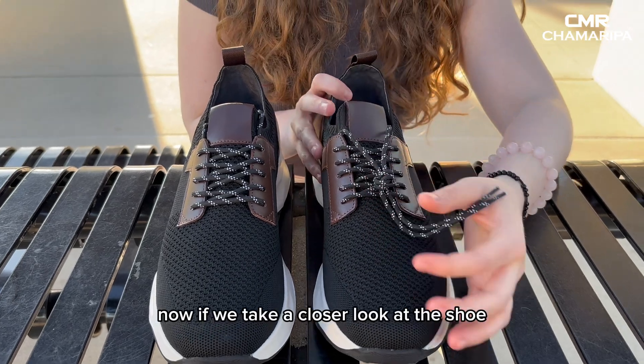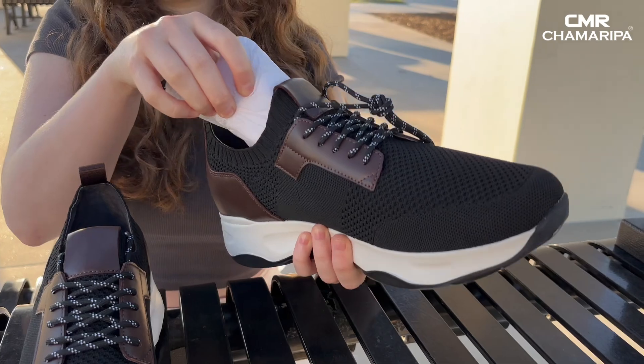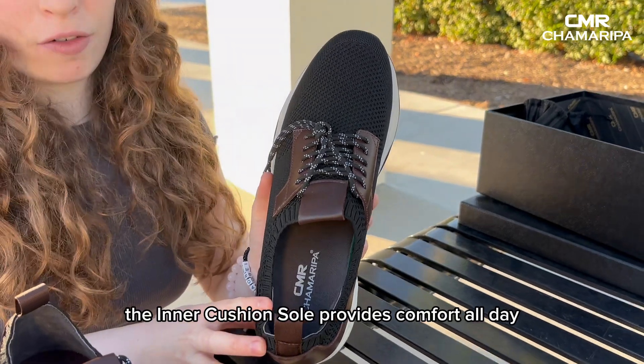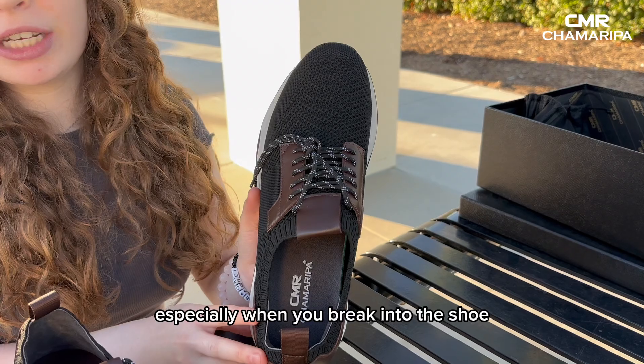Now if we take a closer look at the shoe, the inner cushion sole provides comfort all day for when you're walking for long periods of time, especially when you break into the shoe.